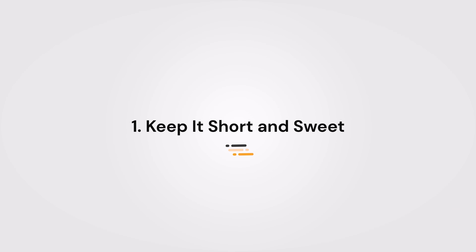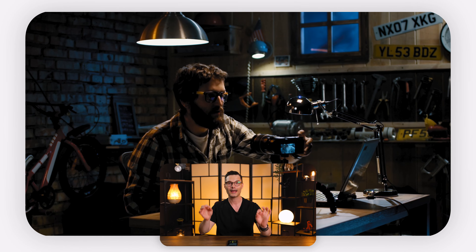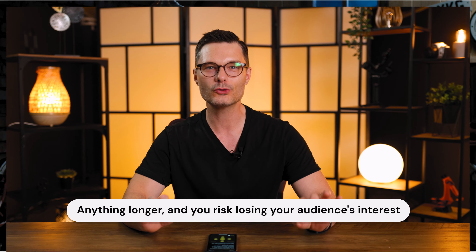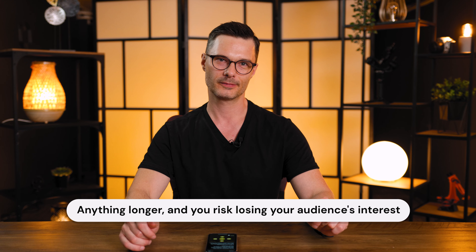Number one: keep it short and sweet. Your intro should be like an espresso shot — short and powerful. Aim for around 5 to 10 seconds; anything longer and you risk losing your audience's interest. Think of it as the appetizer, not the main course. In today's world of short attention spans, a snappy intro is your golden ticket to keeping viewers engaged.